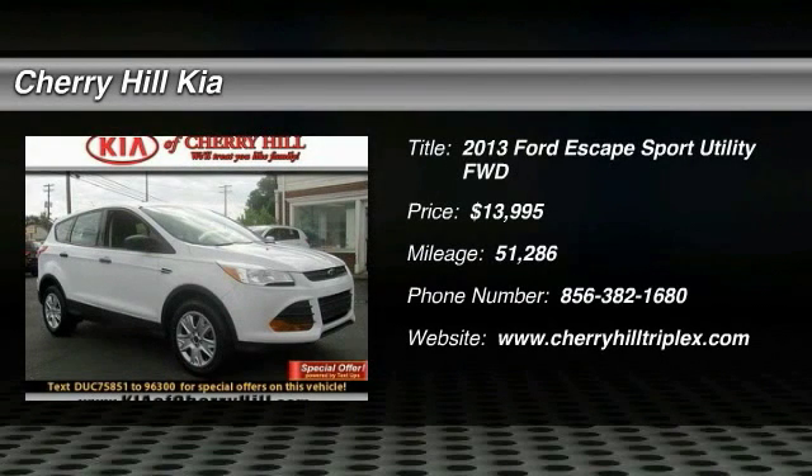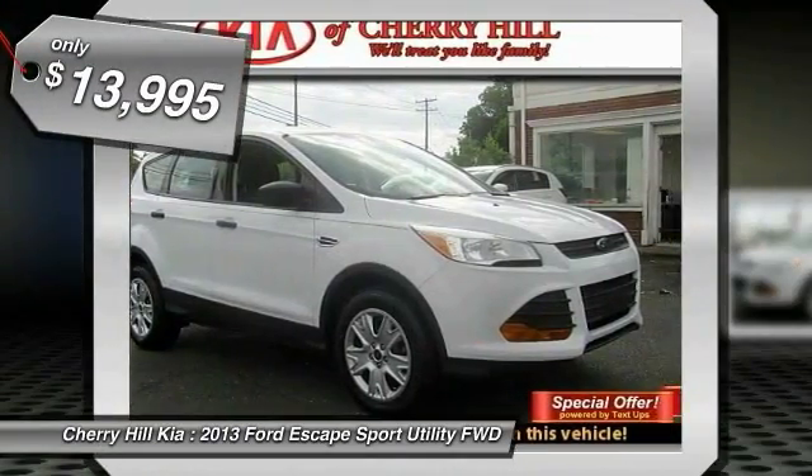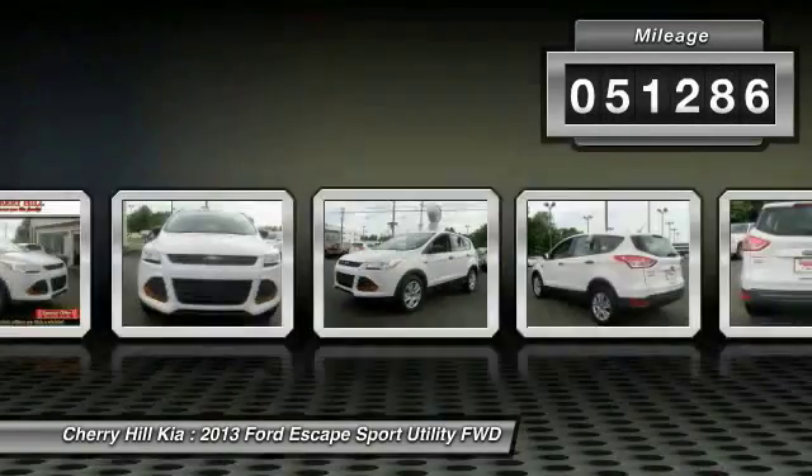The 2013 Escape — gas engines flex, tow, sip, and go with Ford Escape, and is priced below $15,000. This vehicle has less than 55,000 miles.